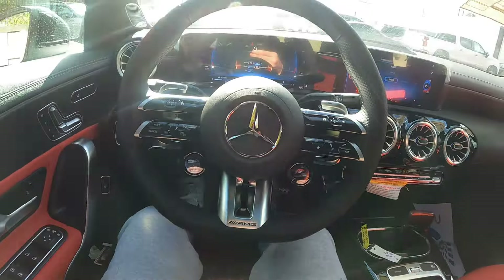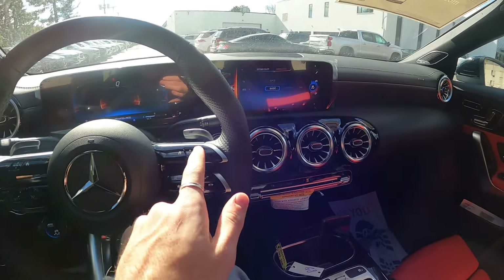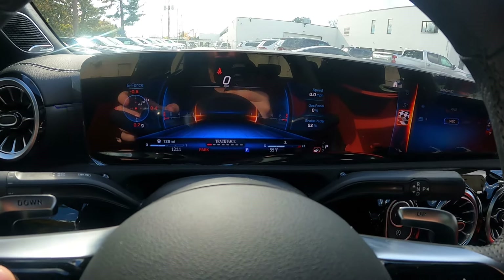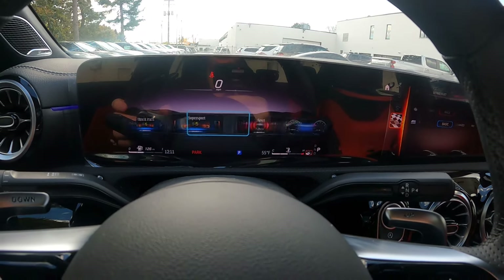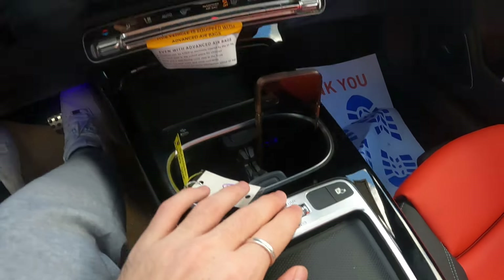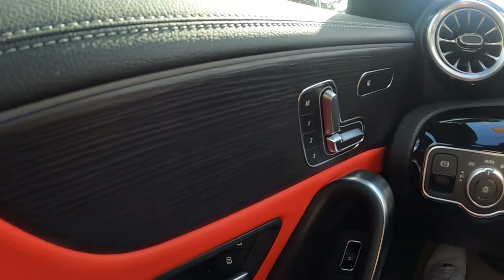You can put traction on or off — you have all these options. Like most Mercedes-AMG wheels, the left side of the wheel controls the left screen and the right side controls the right screen. You're moving up and down with the little pad. It also has different display modes: Track Pace, Super Sport, Sport, and Classic. Sport looks clean, but Super Sport was my favorite. Over here you have the volume bar to raise and lower the music volume.